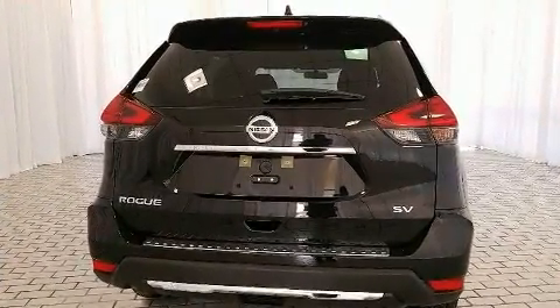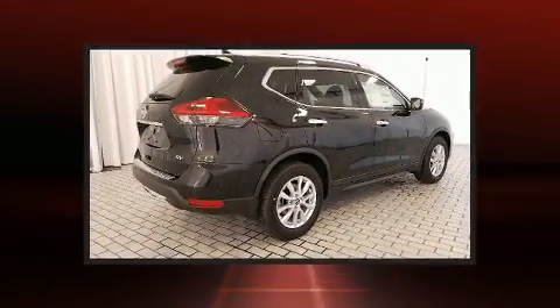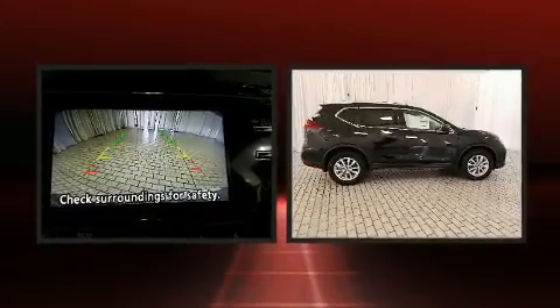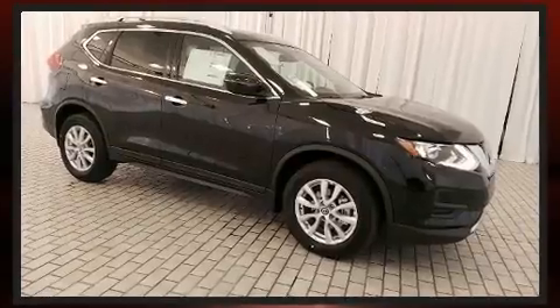Nissan prioritized fit and finish, as evidenced by delay-off headlights, a rear window wiper, one-touch window functionality, heated seats, turn signal indicator mirrors, remote keyless entry, and air conditioning.